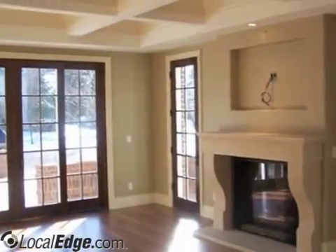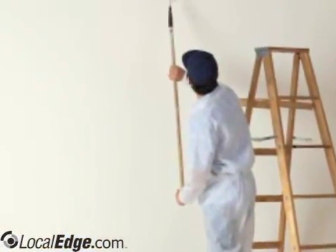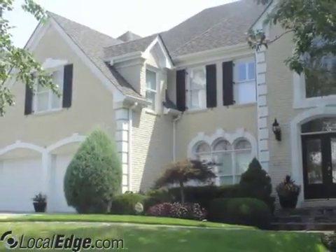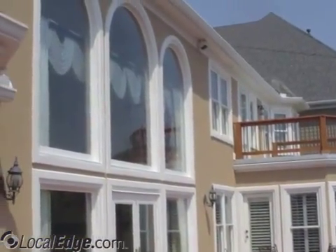So if you need holes repaired to getting your whole house painted, call us at Bella. We will be glad to help you make your home look like new again. Bella high-quality, 904-982-9228.